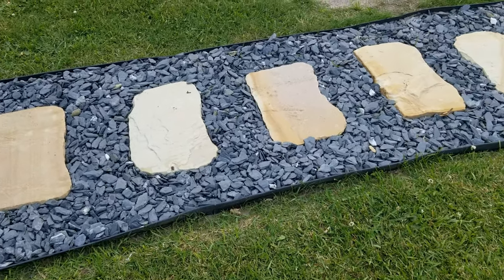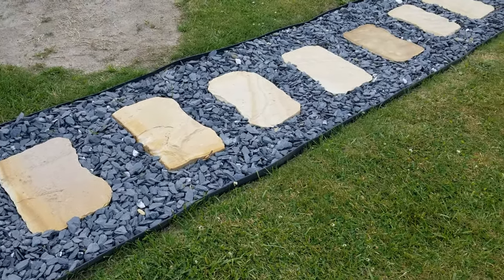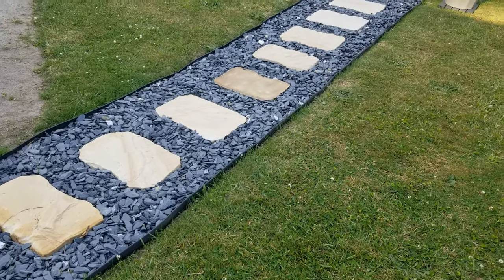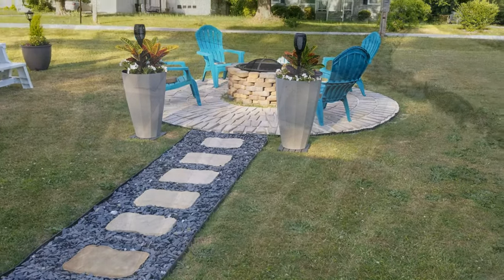In order to keep the rocks in place, I used heavy-duty plastic edging that stakes 12 inches into the ground, and there's black tarp underneath the rocks to block the grass from sprouting through.